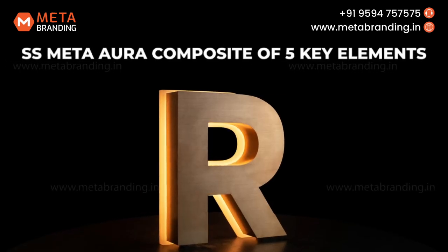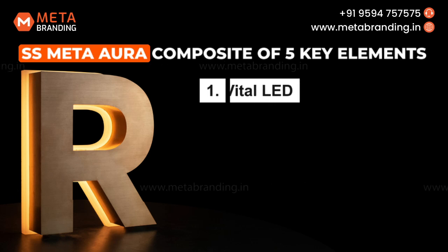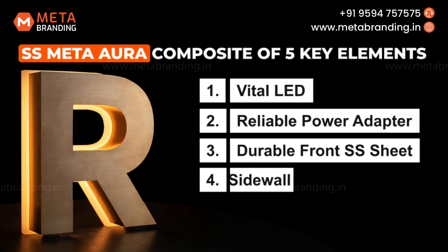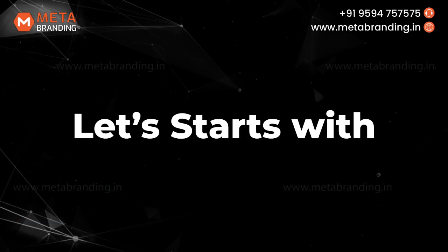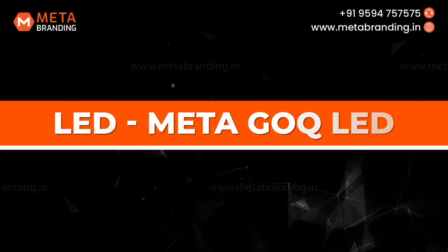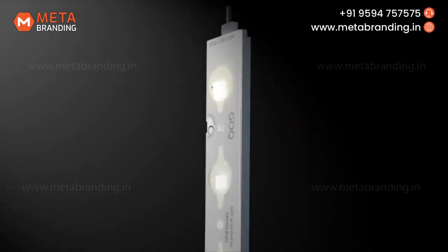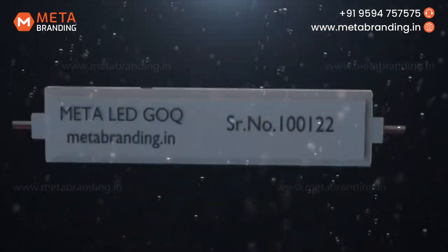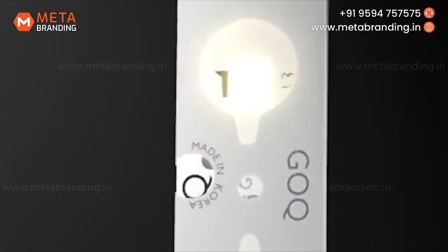Our SS Meta Aura Metallic Signage stands as a composite of five key elements: Vital LED, reliable power adapter, durable front SS sheet, metallic sidewalls and strong acrylic backplate. Now let's introduce each element with a detailed explanation. Let's start with LED — Meta G-O-Q-LED. In the premium variant of SS Meta Aura Metallic, we use Meta G-O-Q-LED. Why are these Meta G-O-Q-LED the best compared to all other LEDs? What makes them different and more durable? Let's break it down point by point.